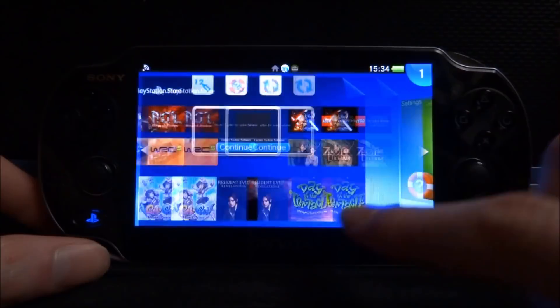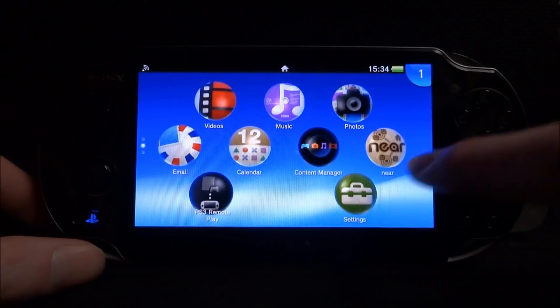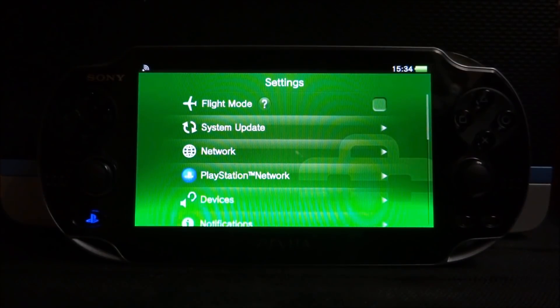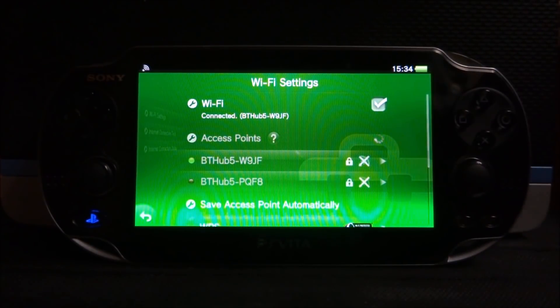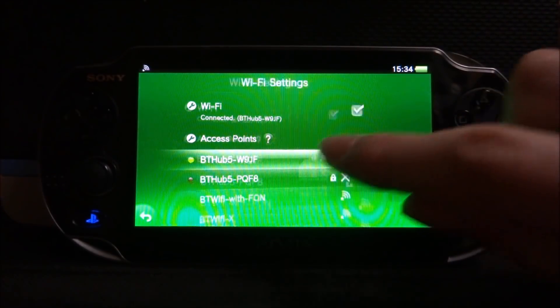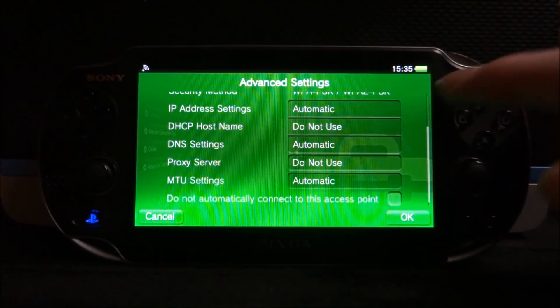What you want to do is back out of that notice and close everything down. Then head over to Settings, scroll down to Network, go to Wi-Fi Settings, wait for it to load, then tap on your Wi-Fi hub and head over to Advanced Settings.